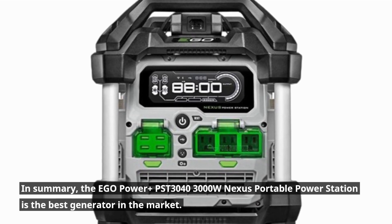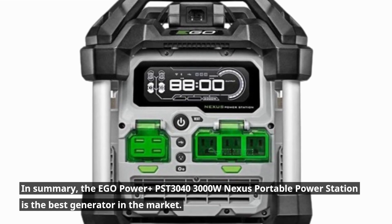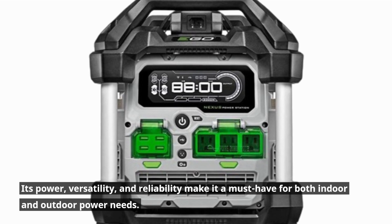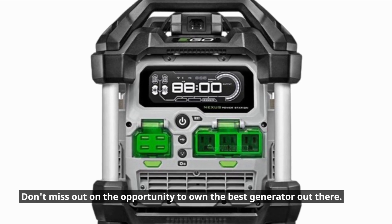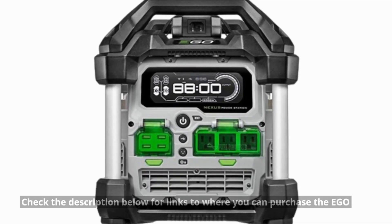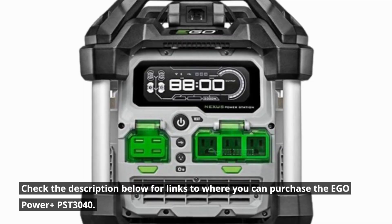In summary, the Ego Power Plus PST3040 3000W Nexus Portable Power Station is the best generator on the market. Its power, versatility, and reliability make it a must-have for both indoor and outdoor power needs. Don't miss out — check the description below for links to where you can purchase the Ego Power Plus PST3040.